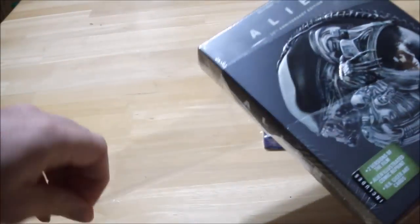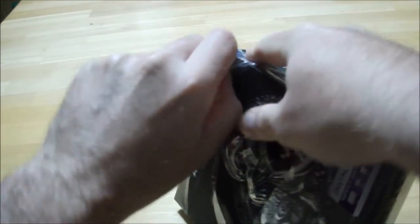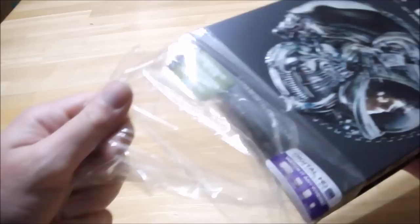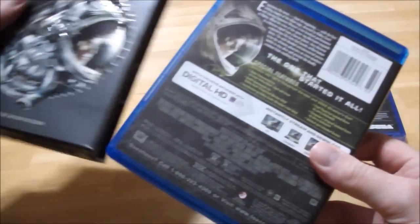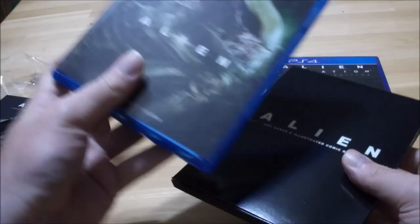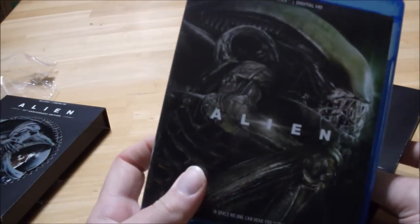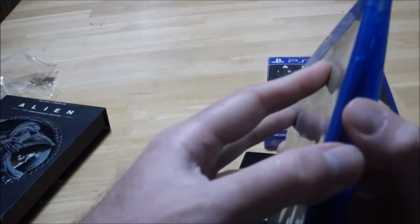There we go. This one — of course the original Blu-ray had a generic cover. This one looks a lot better. Let's open it up. There we go. Okay, let's see the cover. That looks a lot better than the previous cover that was on the Blu-ray.